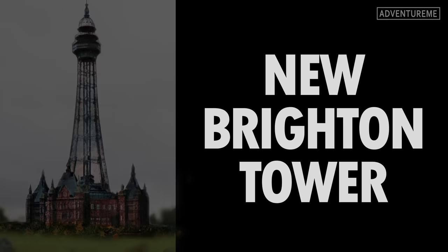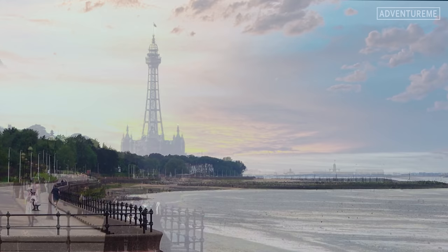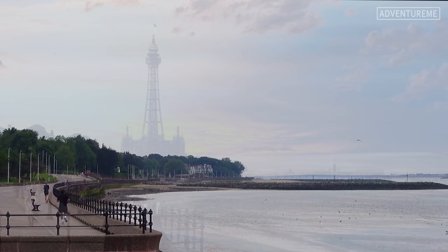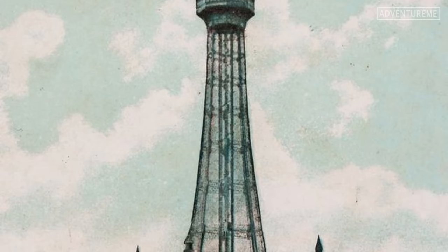The New Brighton Tower took three years to complete and opened in 1900. It stood at 567 feet - 48 feet taller than the Blackpool Tower - and was the tallest building in Great Britain when it opened. Surprisingly, not many people ever knew it existed. Built on land at Rock Point in New Brighton, it was designed to rival the Blackpool Tower but in a more luxurious and elegant setting, with manicured gardens, terraces, boating lakes and ornate buildings. It sounded like the Winter Gardens and Blackpool Tower combined, both hugely popular in Blackpool at the time.